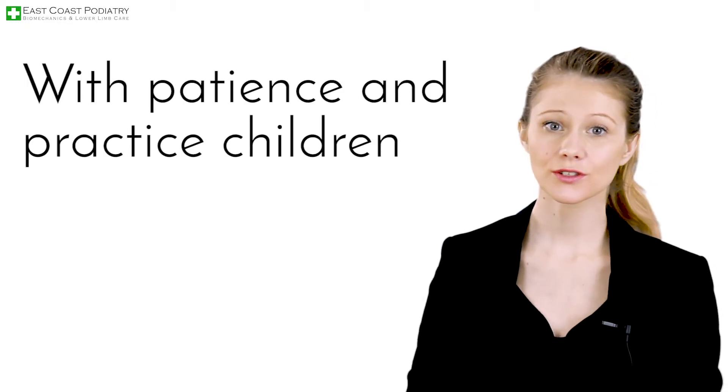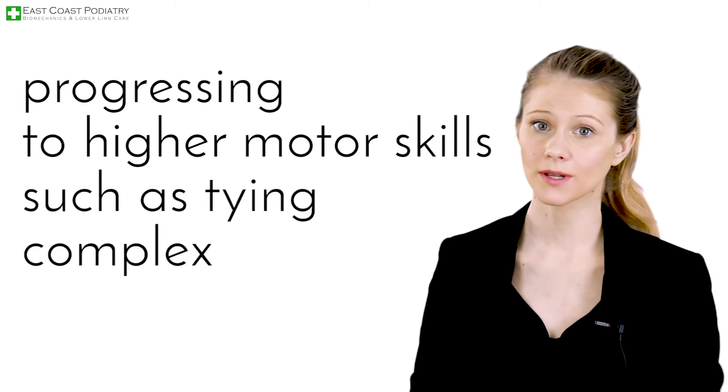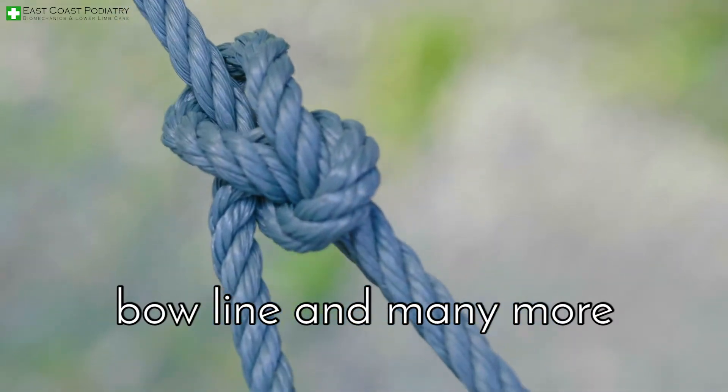With patience and practice, children can learn more intricate designs, progressing to higher motor skills such as tying complex but useful knots such as clove hitch, figure of eight, bowline, and many more.